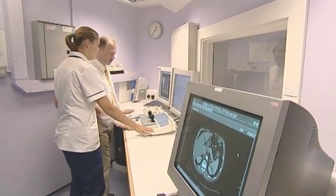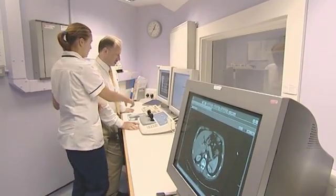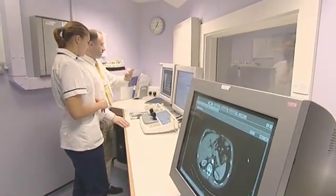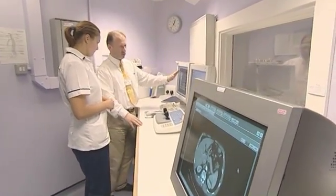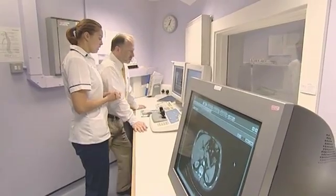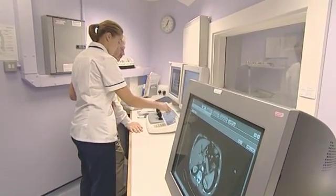My name's Jill Wyatt, and I'm a therapy radiographer at the Royal Berkshire Hospital in Reading. Basically what my job is, is I plan and I treat cancer patients using high-energy x-rays. I've been in the job now for four years, and it took me three years to do my degree to train as a radiographer.